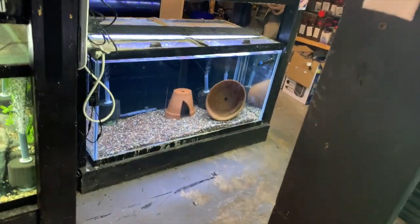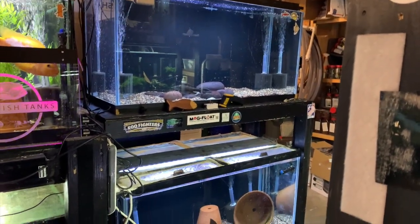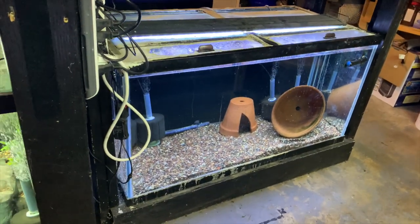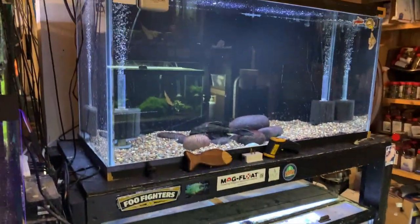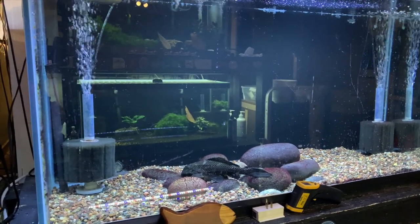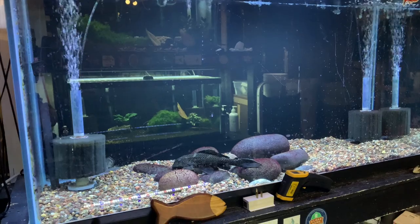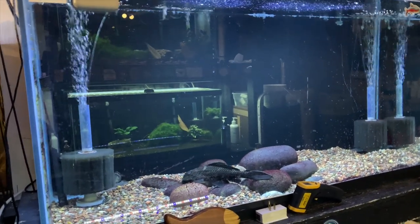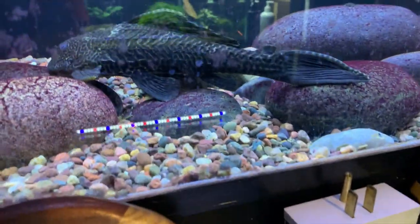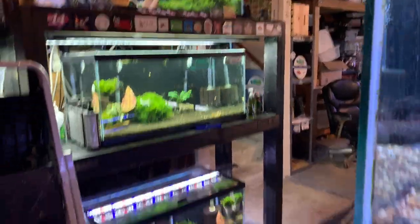These two tanks are empty — well, there are plecos in them, but these are going to come down and be sold here real soon. Sold off a bunch of tanks already. The hadeensis that were in here have been moved and the flower horn has been rehomed — I sold him, just downsizing. I like the fish and everything but it was just time, and he wasn't at the top of my list for ones I wanted to keep. You can see this massive pleco still in here — he's going to get moved to another tank.